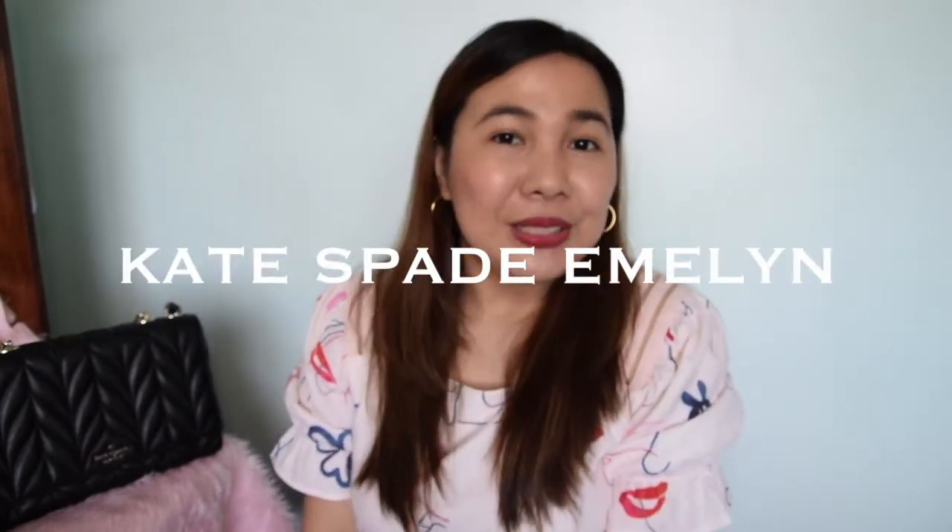Hi everyone! Welcome back to my channel. It's me, Karen. So it's been a while since my last upload, but I miss doing this. And I am so excited because I'm gonna be sharing another bag review with you guys. And yes, you have read it in the title — I will be talking about the Kate Spade Emlyn. So if this is something that sparks your interest, just keep on watching.